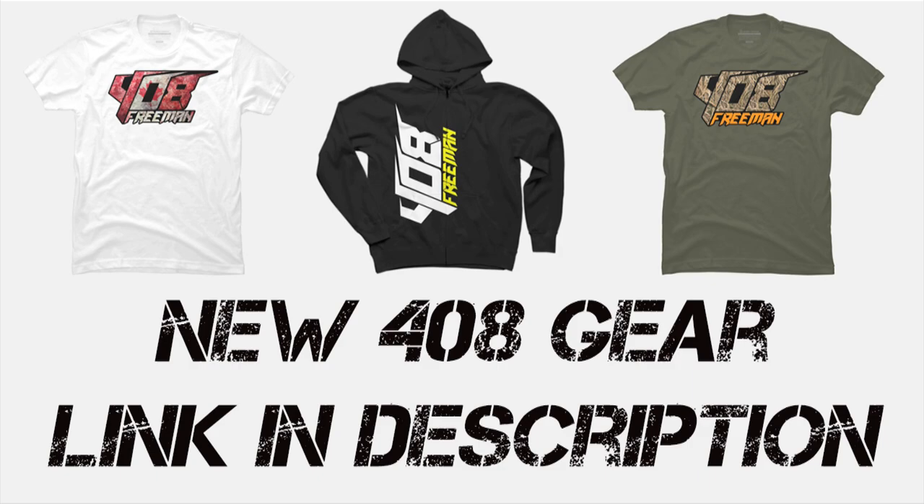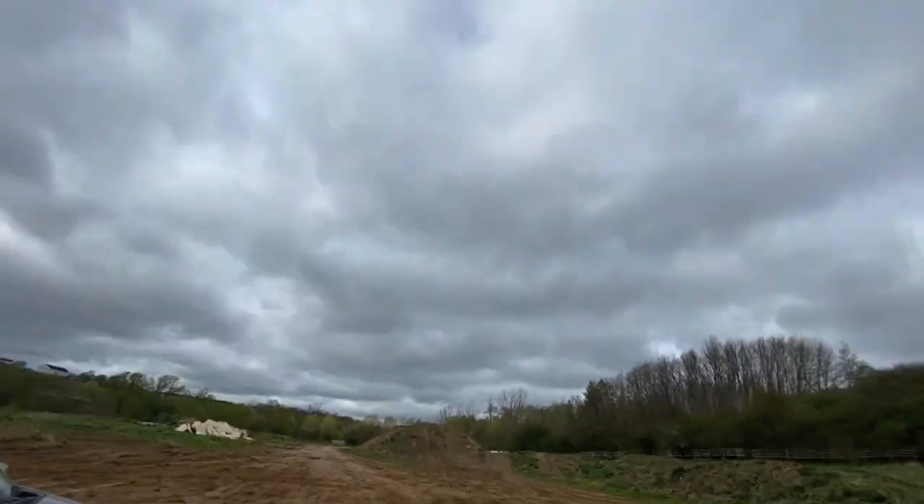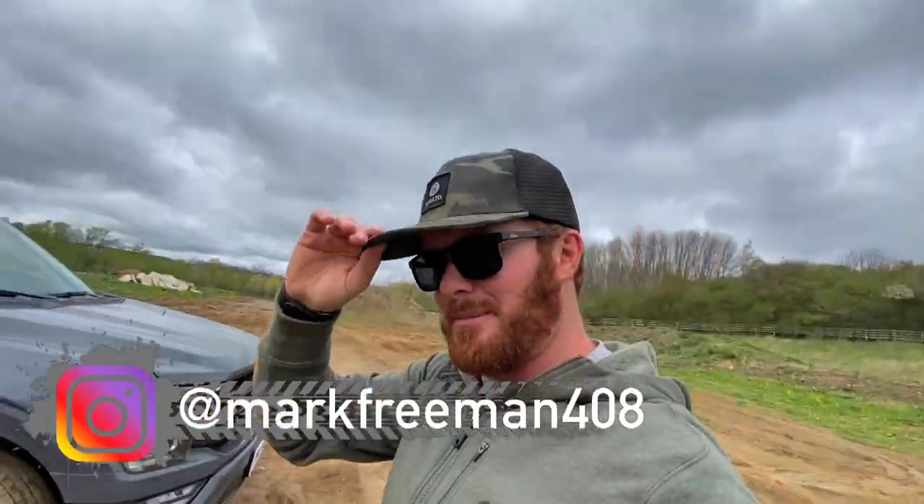Alright, beauty day down here guys. Mark Freeman 4.8. So I got a new microphone, so hopefully the wind noise is better. I also have to get a dead cat — if you guys don't know what a dead cat is, it's fur that goes over the microphone. I did order some, it came, but it doesn't fit, so I got to order a bigger one. Hopefully this sounds good.